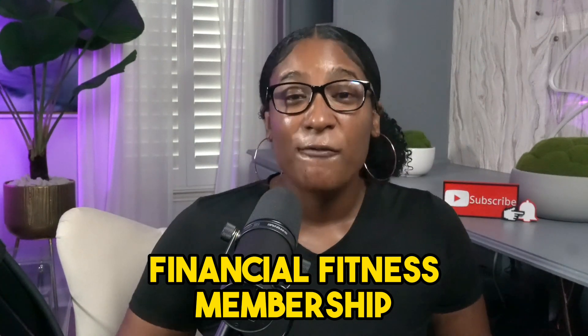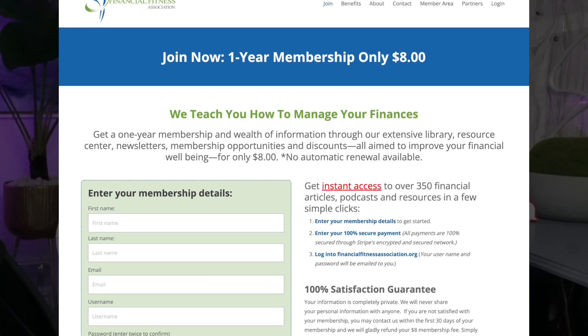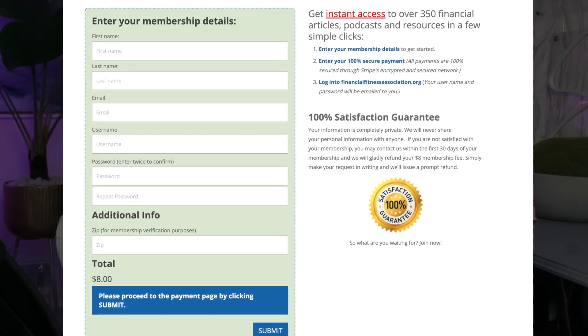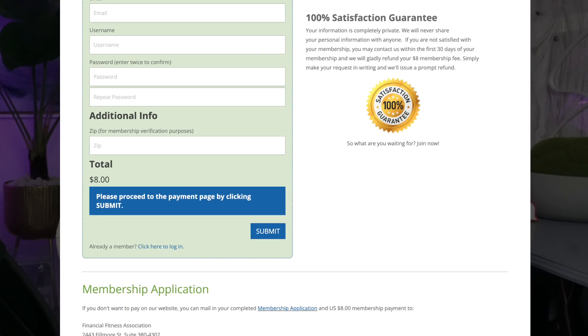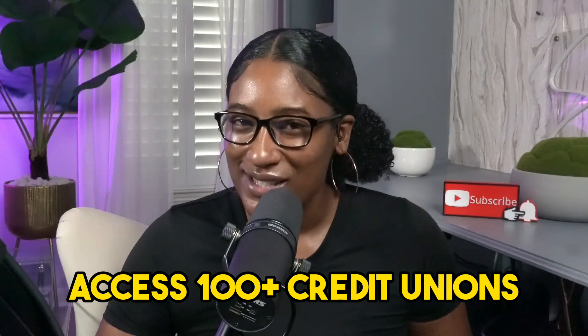Our third hack is the Financial Fitness membership. For just $8, you get a one-year membership packed with resources to improve your financial well-being. Some credit unions might even cover your first year dues. With this membership, you can access 100-plus credit unions. If you subscribe to this channel, I'll dive deep into data points like credit score requirements, credit card and loan limits, and so much more — you don't want to miss out.